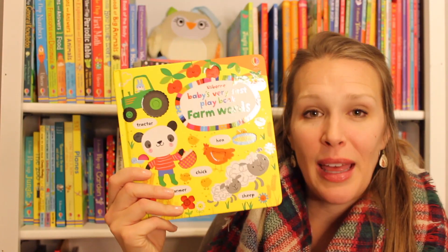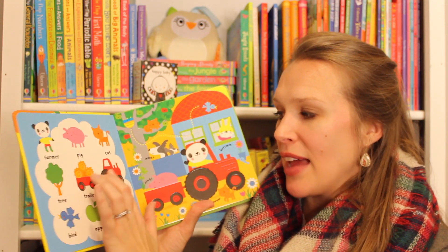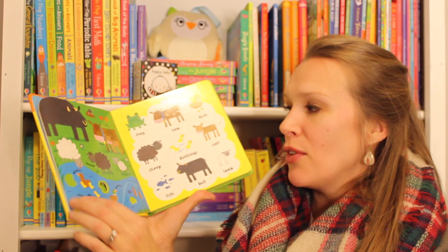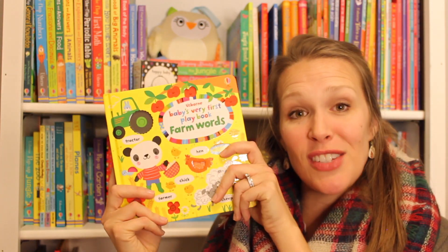I love our playbooks for giving babies activities in the car. They have texture patches and cutouts, finger trails, simple vocabulary, bright colorful pictures. Some of them have flaps, some of them have texture patches, and a variety of topics.